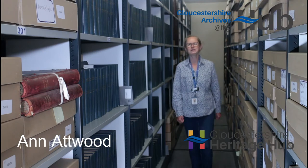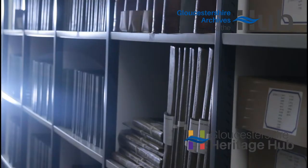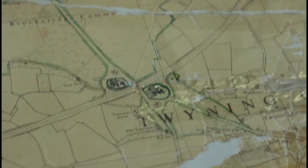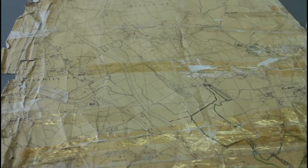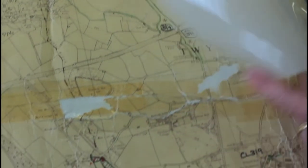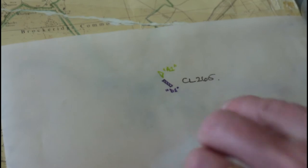At Gloucestershire Archives we safeguard millions of unique and authentic documents. This map shows the boundaries of a local common. As a working document it's been used and abused for years, but it can still be taken to court to prove your right to walk on the land and prevent others from claiming ownership.